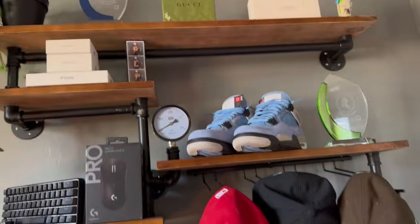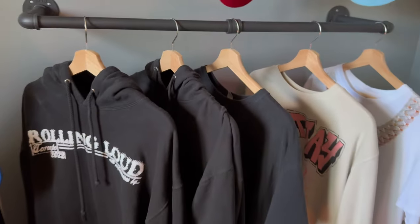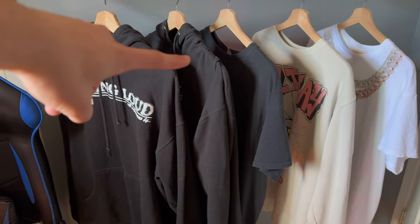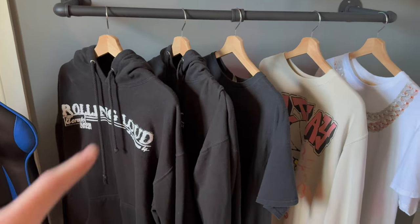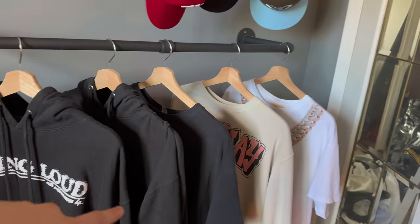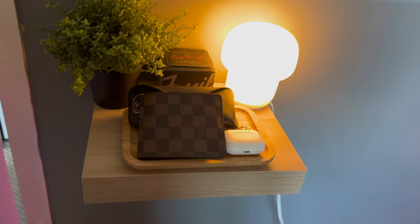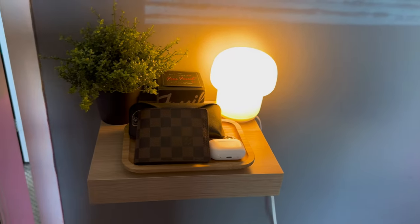Walk in, got the shelf from Amazon and the clothing rack also from Amazon, featuring all the concerts I've been to — that's all the merch we got. This is my area where I just put all my stuff.